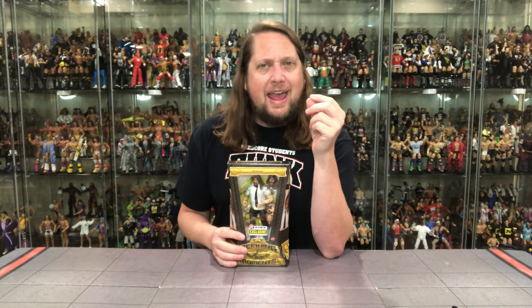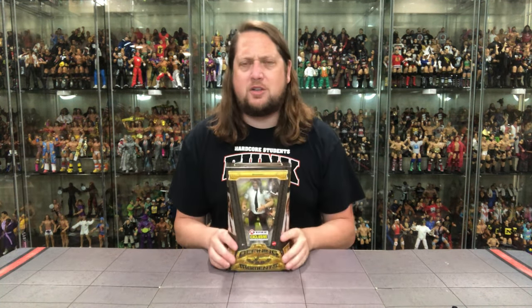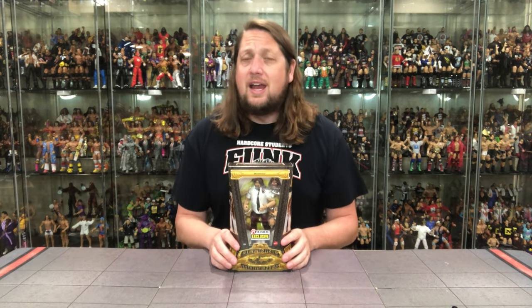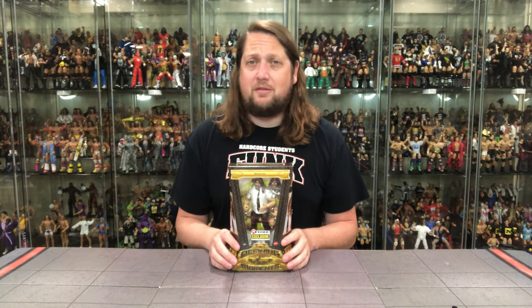Make sure you put your Defining Moment in the comments down below. This is quite the Defining Moment. Gun to my head, I would say this is one of the biggest Defining Moments in my wrestling fandom of my entire life. I've been watching wrestling since I was six or seven years old, never took a break, and out of all the wrestling I've seen in my life, truly this is one of the Defining Moments.